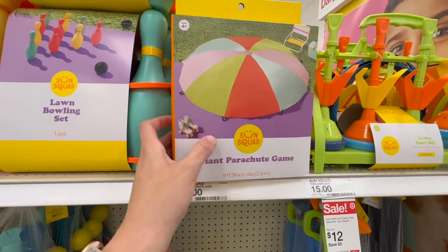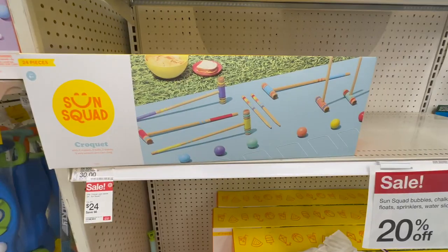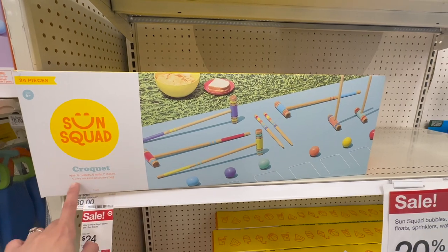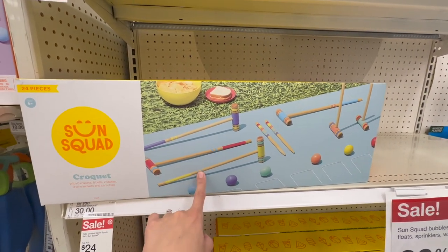The giant parachute is here — this is awesome. We actually have a parachute from Hearth and Hand. They have a SunSquad croquet set. This one comes with six mallets, six balls, two stakes, nine wire wickets, and a carry bag. $30 is the retail on that and it's on sale for $24.